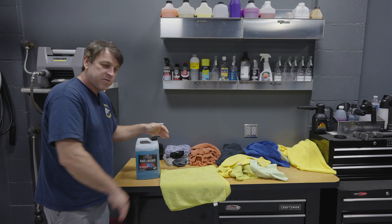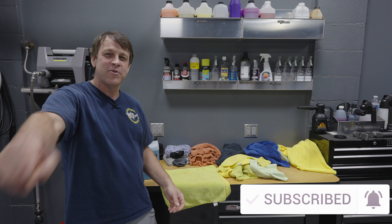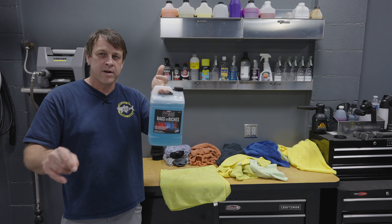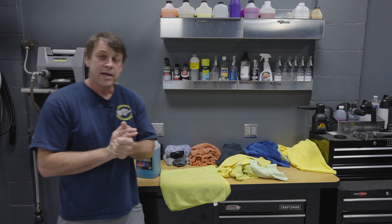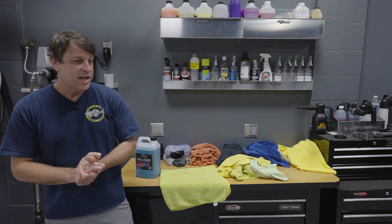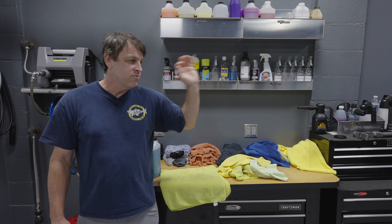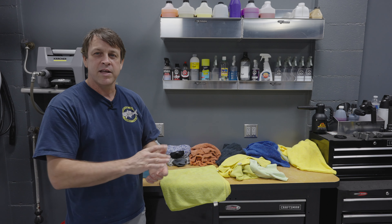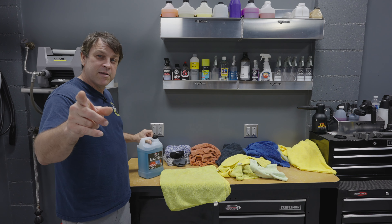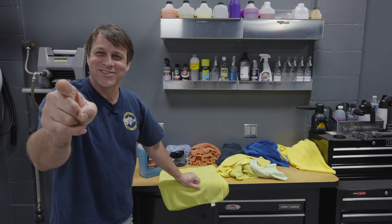If you guys haven't subscribed, that button is right there waiting for you — go ahead and hit it and join us on all our future videos. I'll put links to all my favorite microfiber towels and of course to P&S Rags to Riches down in the description. Also, it's cold in here — it's 70 degrees — and there's been torrential downpours here in Hawaii with some major flooding nearby, so I wasn't able to put out the big video I wanted, but I'm 95% done and you'll get to see it next week. I thought I'd come through and put out one of my product review videos. This product is great — I love it a lot.